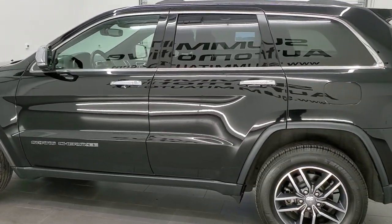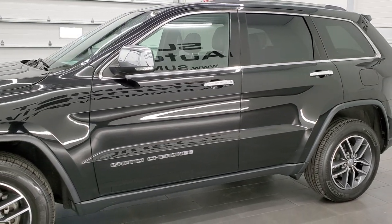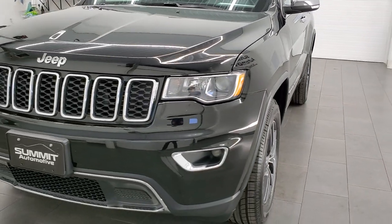This Jeep has been fully safetied and inspected by our service shop, has a fresh oil and filter change. All the fluids have been checked and topped off per the state of Wisconsin inspection process and this Jeep is 100% ready to go.